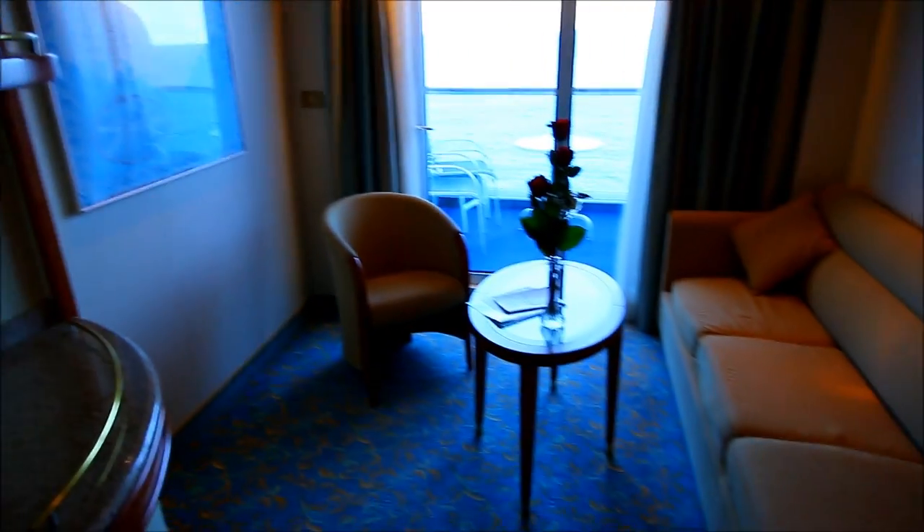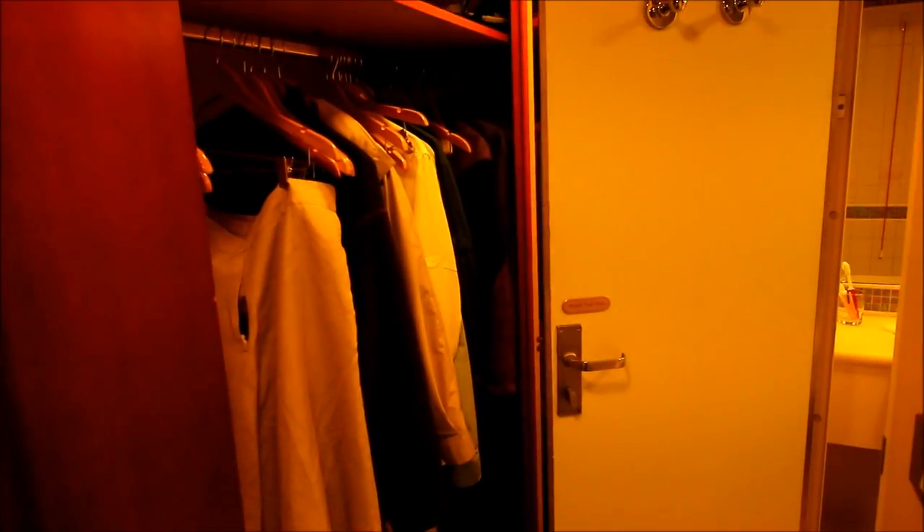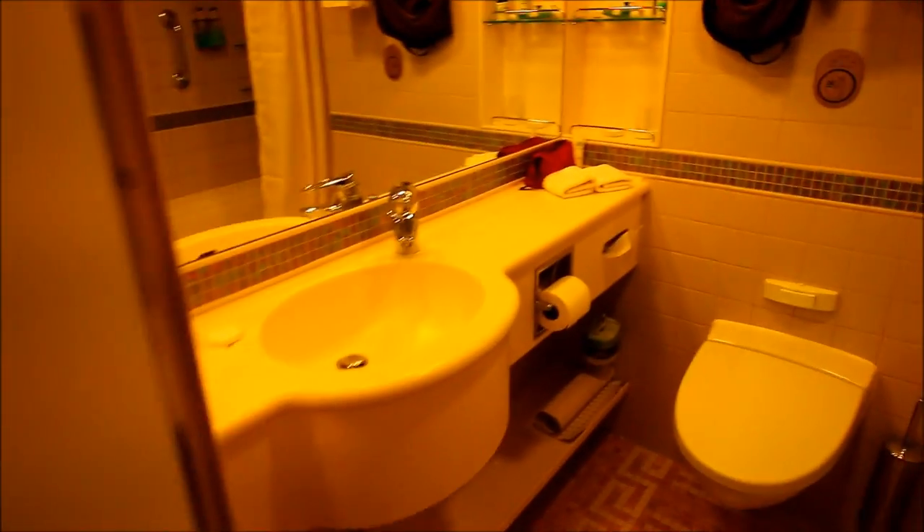The other big difference in a mini suite is the bathroom. The closet area is still the same, but the bathroom is a little bigger and you have a bathtub. There's a lot more room when you're standing in the tub taking a shower — it is nowhere near as cramped as in a regular balcony cabin. You still have the same kind of showerhead fixture, but there's just a lot more room because of all the space in the tub.